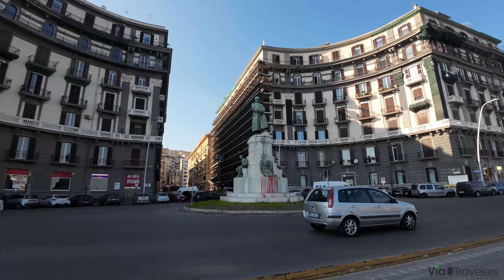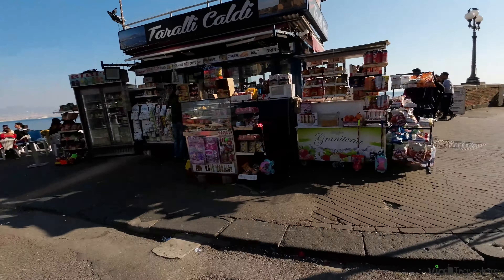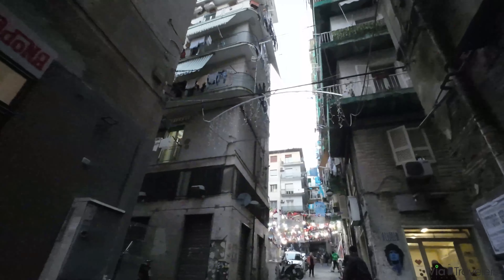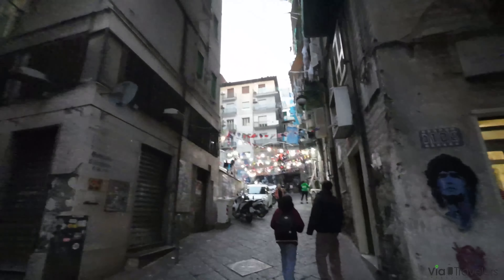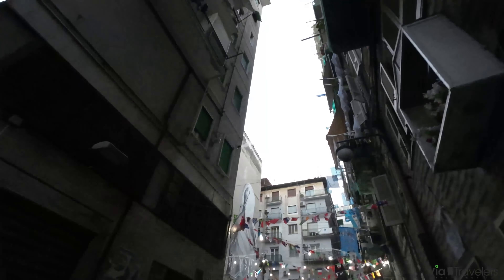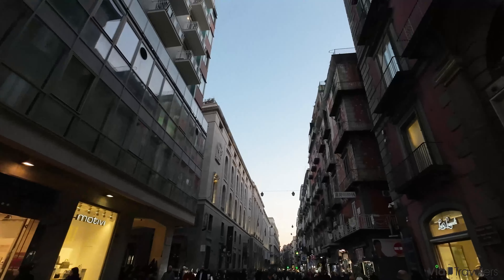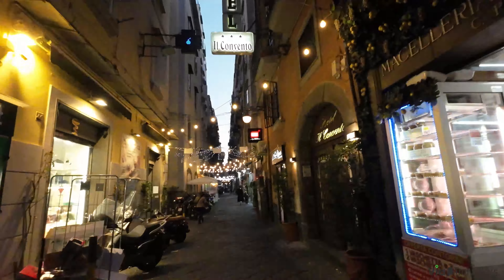Naples is known for its charming streets, lively piazzas and beautiful buildings. The best way to explore Naples is to get lost in the city's narrow streets and alleys. Arguably the best place to do this is on Via Toledo, the longest street in the city — a three-quarter mile long street that is one of the main shopping streets and dates back to the year 1536.